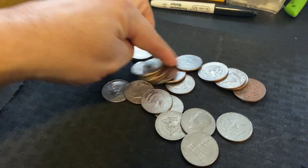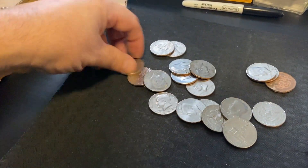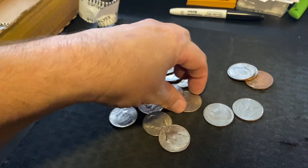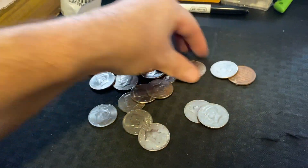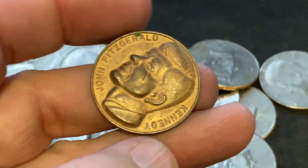I don't think we've ever gotten anything like that before in a roll. You just never know what you're gonna find. We've been doing really good in this box — I think we found six silvers. No silver in this roll, but we did get a token. Pretty awesome.